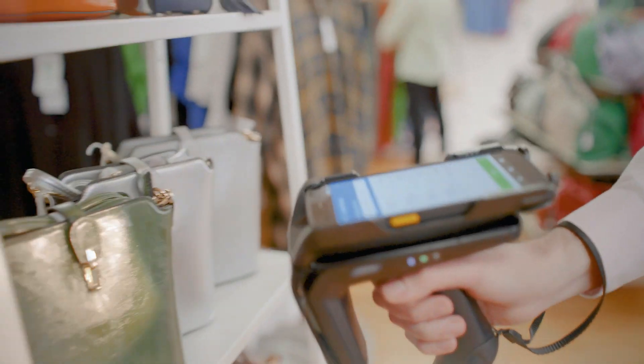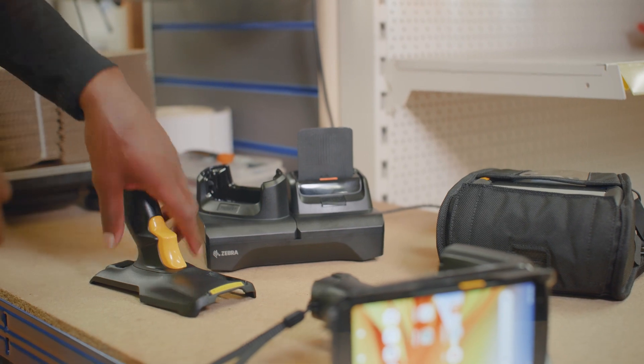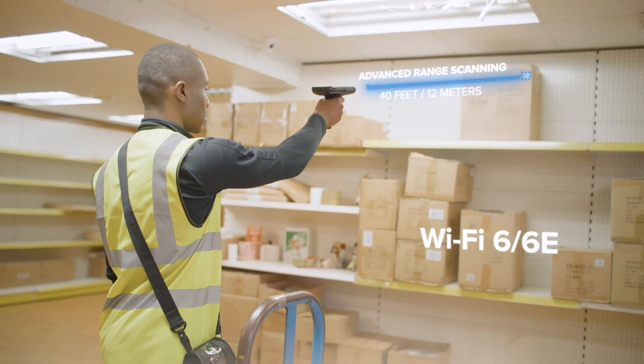RFID capabilities will help you ensure inventory is kept in order, and back-of-store operations can be streamlined with low-latency Wi-Fi 6E and accurate long-range scanning.